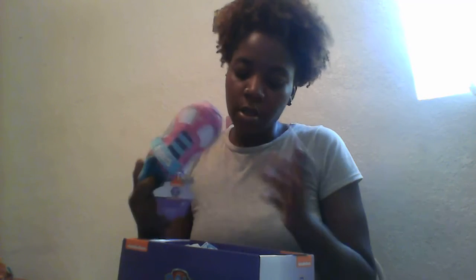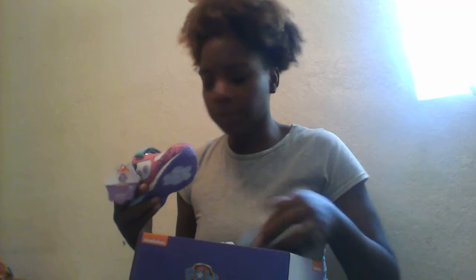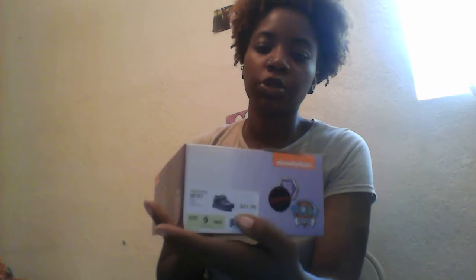She picked out these Paw Patrol shoes from Sears — or I believe it might have been from JCPenney — but I think it was Sears. They're Paw Patrol and these were $21.99.